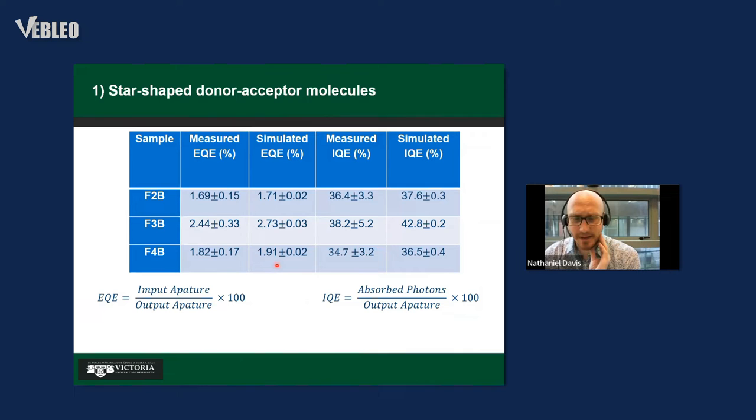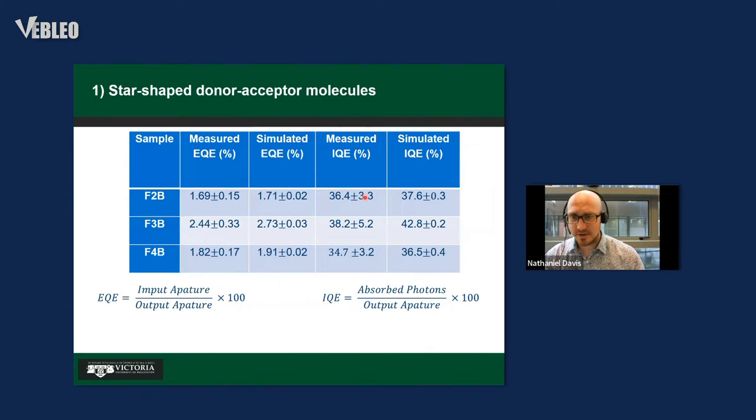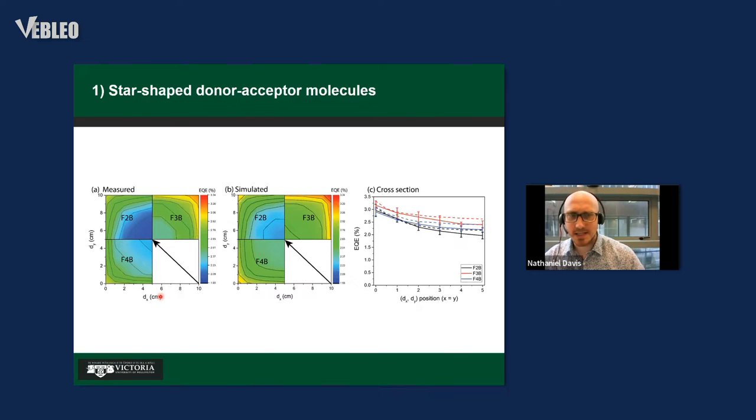We also simulated the results, using inputs like absorption coefficients, refractive index, PLQEs, and emission profiles to build statistically accurate models. Looking at internal quantum efficiency (IQE) — which accounts for absorbed photons only — efficiencies increase, revealing a gap in the 400–500 nm region. We can also do a 2D scan of the EQE: exciting the solar concentrator at different x-y coordinates and measuring light output. As expected, the deeper into the device, the less light output due to increasing reabsorption.